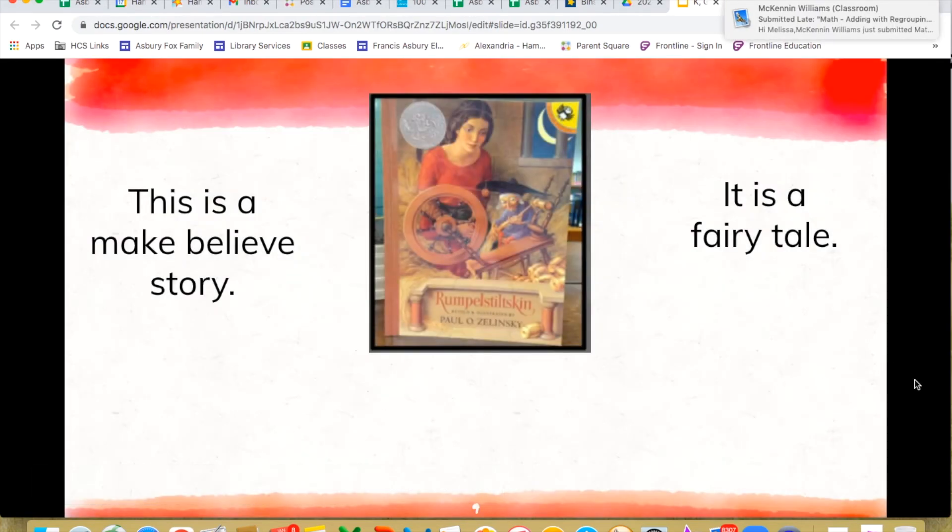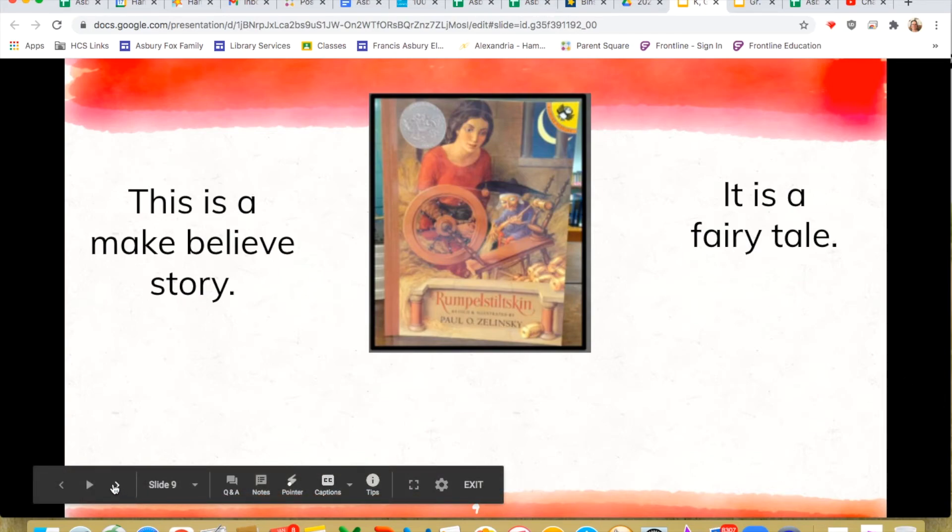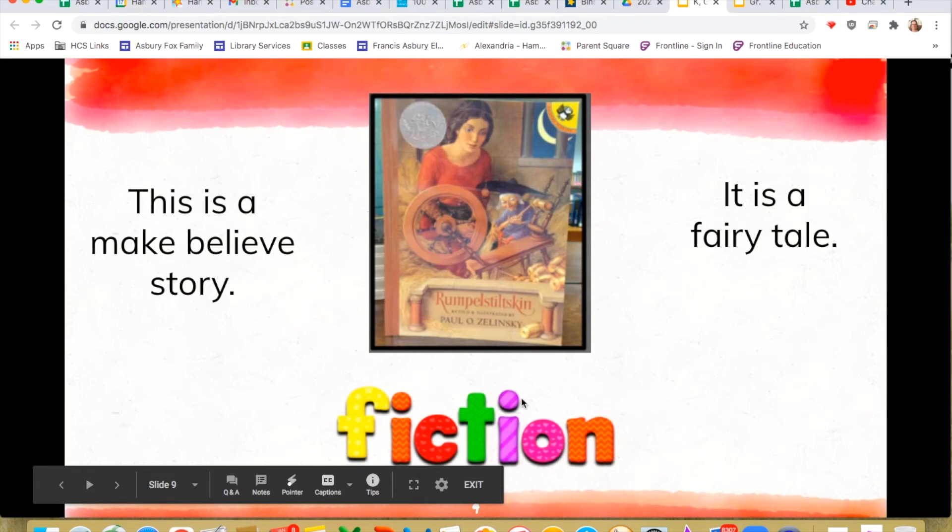Here's another one. This is a make-believe story — on the front it says Rumpelstiltskin. This is a type of fairy tale, like Cinderella, or Snow White, or Sleeping Beauty. We know that these are made-up stories — they are not about real people or real things. So if it's made up and it's not real, it's fiction. Good job, guys.